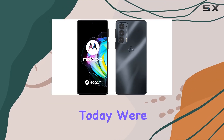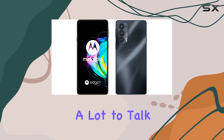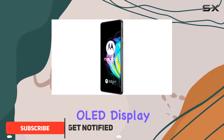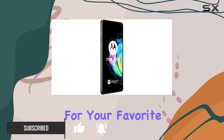Hey everyone, today we're diving into the Motorola Moto Edge 25G and there's a lot to talk about. First off, this phone boasts a stunning 6.7-inch 144Hz OLED display offering vibrant colors and smooth visuals, perfect for your favorite shows and movies.